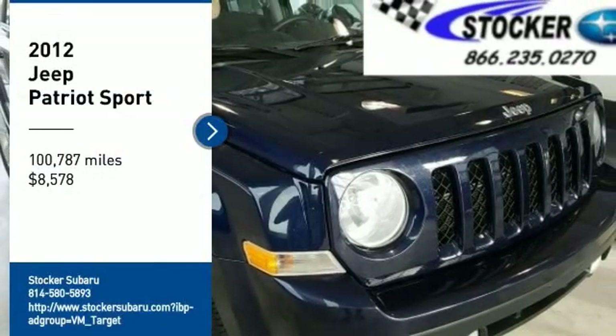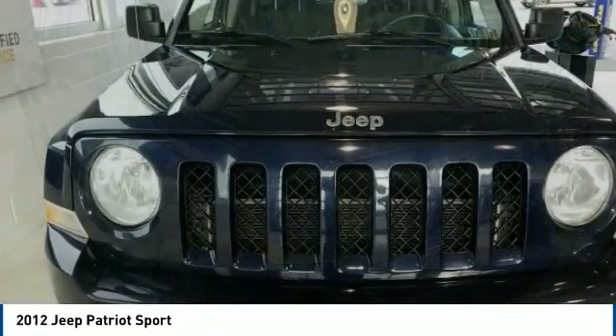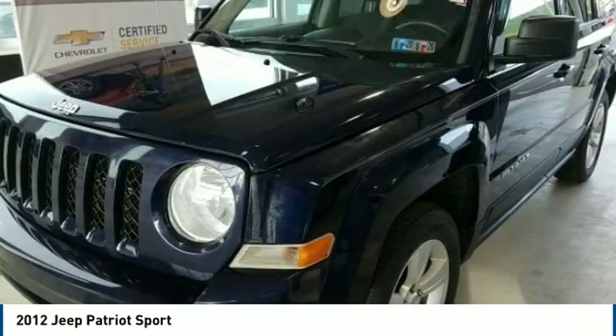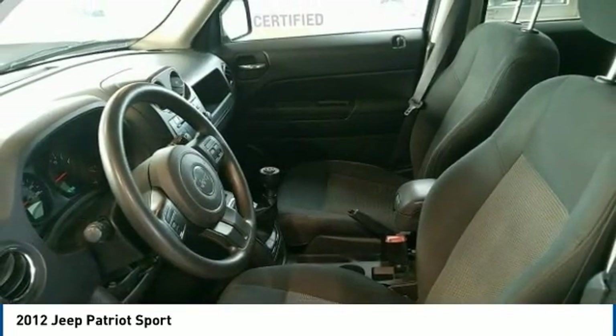Looking for the right vehicle? Check out the 2012 Patriot. The Jeep Patriot is unmistakably a Jeep. It looks like a cross between a Jeep Liberty and Jeep Compass, or maybe a three-quarter scale version of the big Jeep Commander.